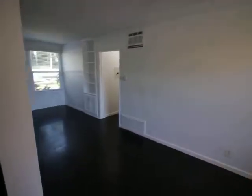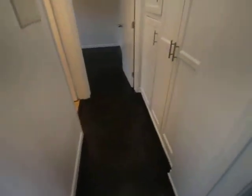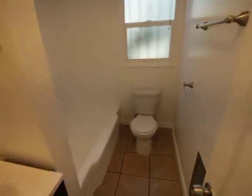Ceiling fan, AC, lots of living closets, bathroom with a tub and walk-in shower. And then the bedroom.